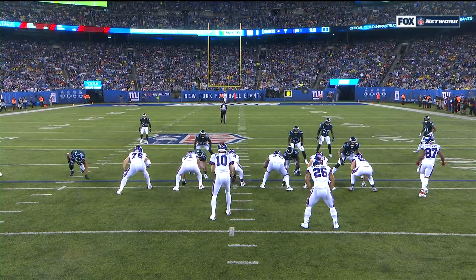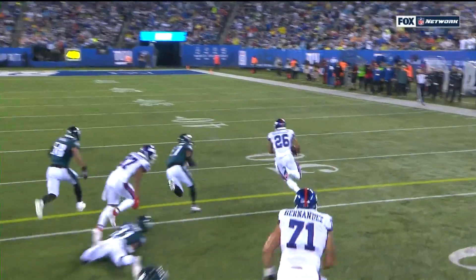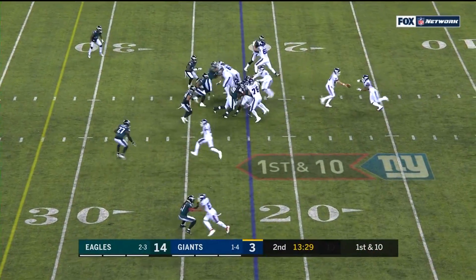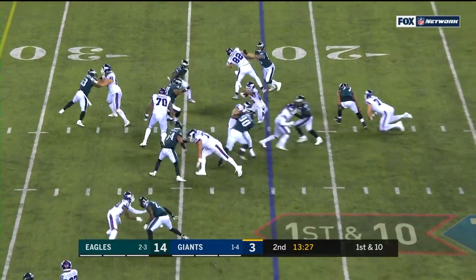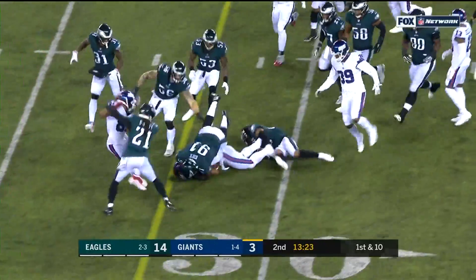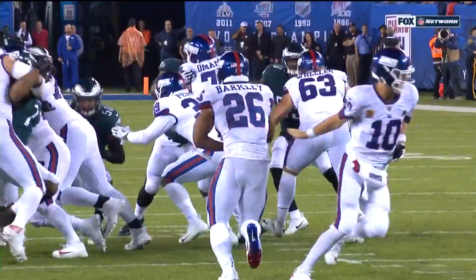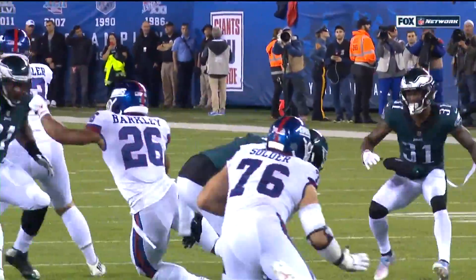You see the blocking up front by this offensive line and Jalen Mills comes up — he has a chance. It was in week three. Here's Barkley. Boy, he finds somewhere to go. Unbelievable. Gets nine and a half yards. Sanders, and he looked like him. This is the best nine-yard run you might ever see.